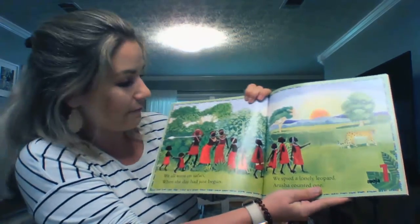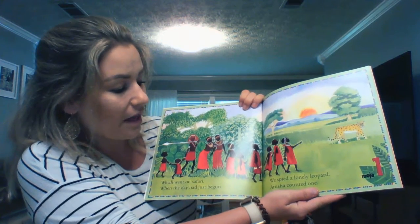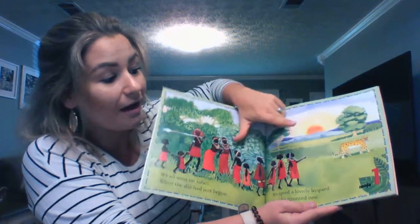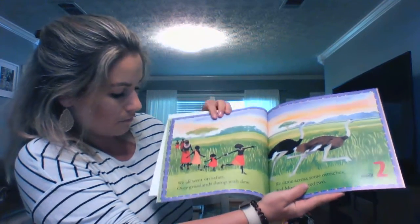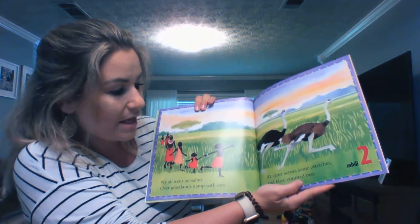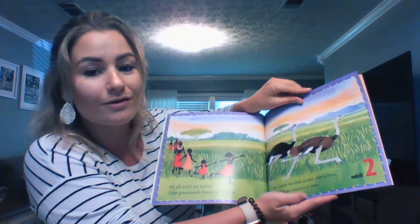We all went on safari when the day had just begun. We spied a lonely leopard. Arusha counted one. So while we're reading, we can count. We have one leopard right here. We all went on safari over grasslands damp with dew. We came across some ostriches and Mosey counted two. One, two — two ostriches.